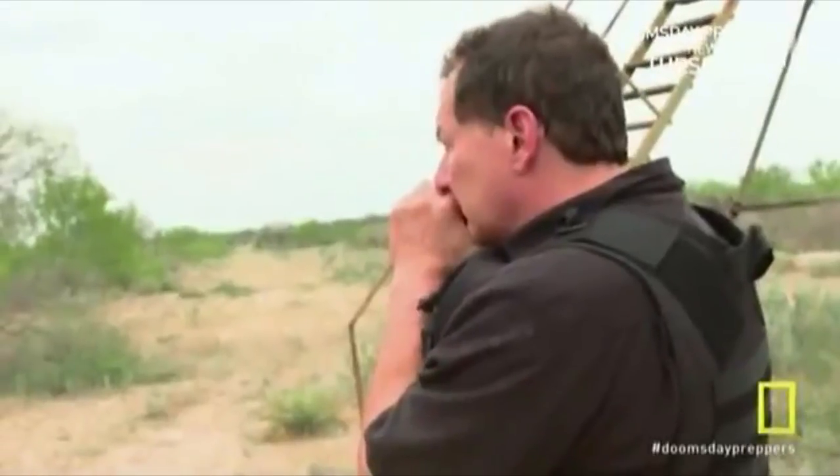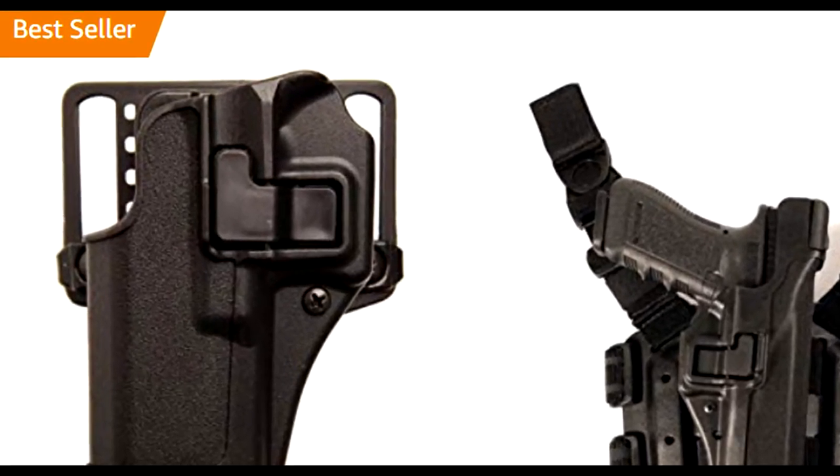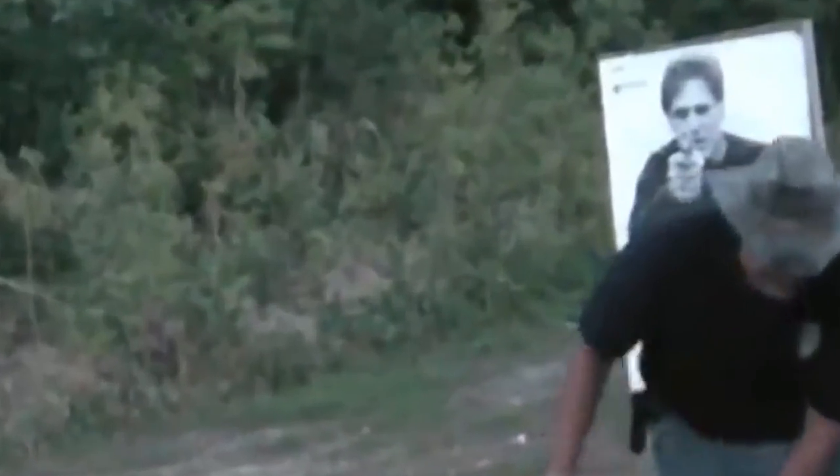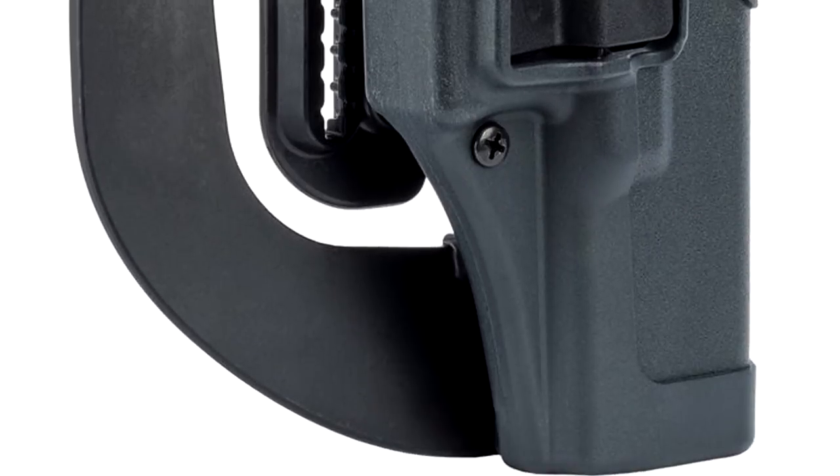How about a real operator's holster? One that can be considered one of the most popular holsters on the market, with maximum retention and maximum percentage of negligent discharges. Look no further — the Blackhawk Serpa is here to stay.